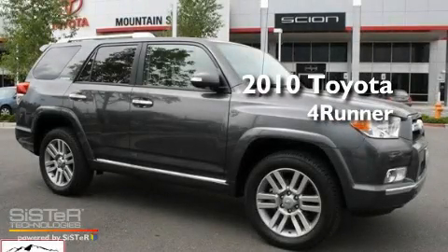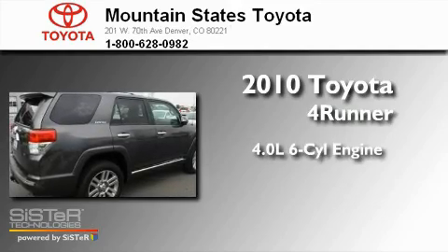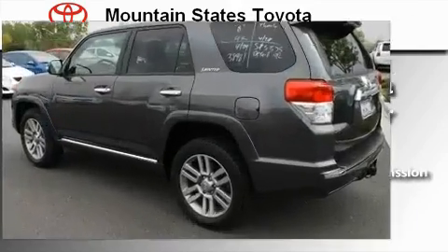This is a 2010 Toyota 4Runner. It has a 4.0-liter six-cylinder engine, a five-speed automatic transmission, and four-wheel drive.